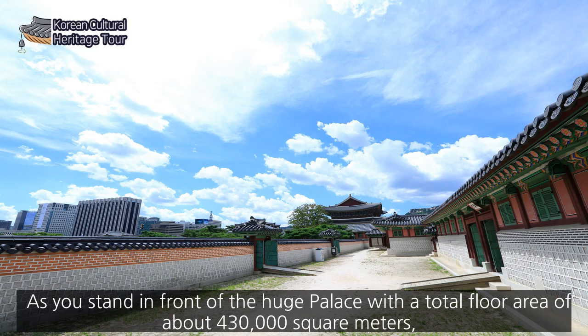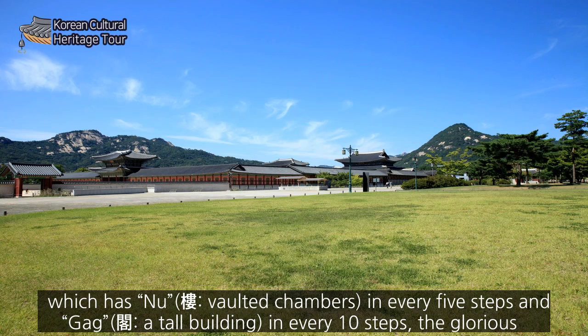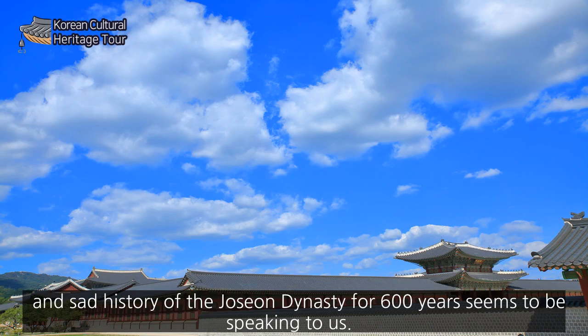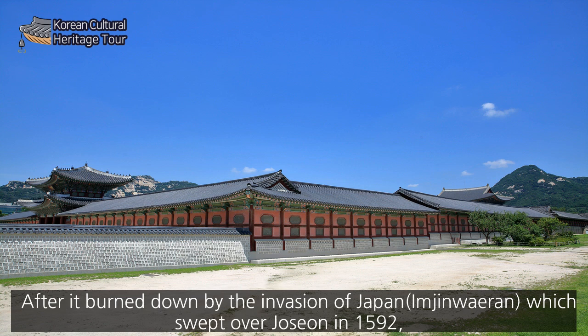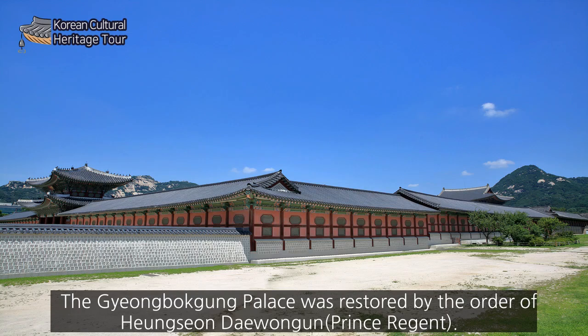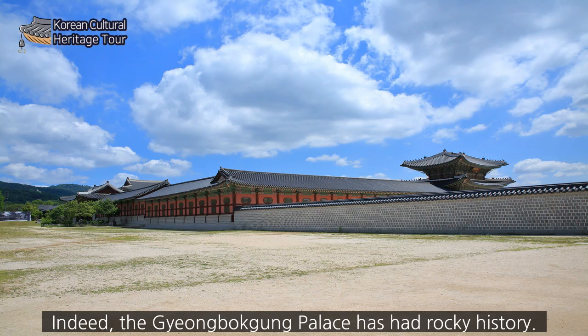As you stand in front of the huge palace with a total floor area of about 430,000 square meters, with pavilions known at every five steps and halls at every ten steps, the glorious and sad history of the Joseon Dynasty for 600 years seems to speak to us. After it burned down during the Japanese invasion of 1592, Gyeongbokgung Palace was restored by the order of Heungseon Daewongun. However, many parts of the palace were demolished and damaged during the Japanese colonial period, giving it a truly rocky history.